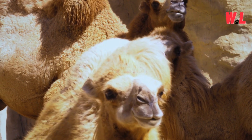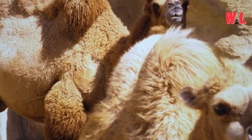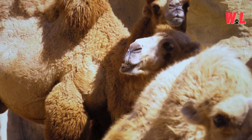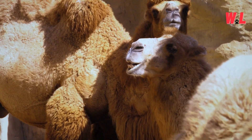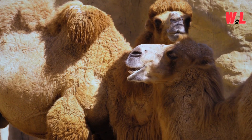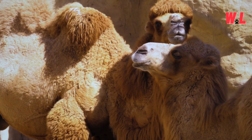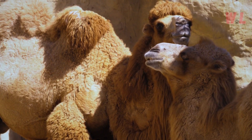By banding together, they increase their chances of finding food and water, as well as defending against common threats. This social cohesion is not only a practical strategy for survival but also a source of companionship and comfort in the harsh desert environment. In the desert's vast solitude, these communal bonds serve as lifelines, ensuring that no camel faces the challenges of the wilderness alone.